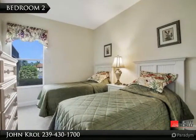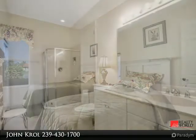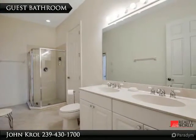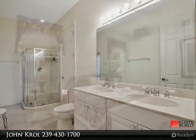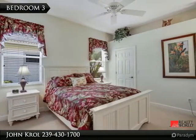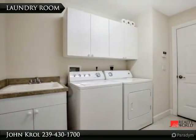Bedroom 2 and a guest bathroom are shown, followed by Bedroom 3 and the laundry room.